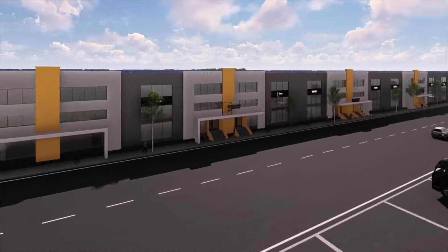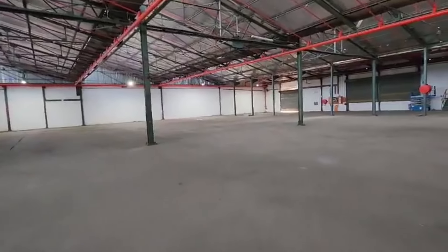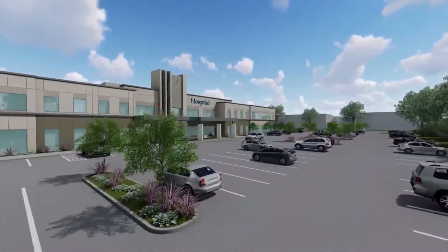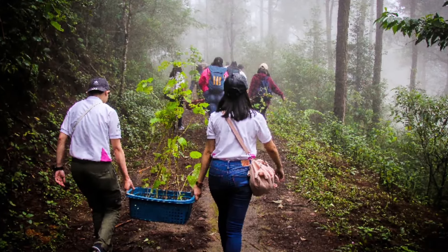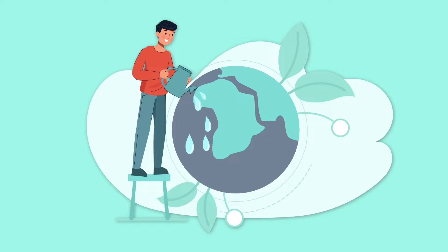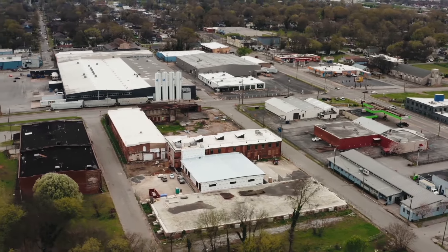shopping centers, hotels, and restaurants, generating revenue and boosting tourism. The inclusion of laboratories for generic drugs positions Antigua and Barbuda as a potential leader in pharmaceuticals. Sustainability is a priority, ensuring environmental responsibility throughout the project. The Free Trade and Processing Zone caters to diverse business needs.